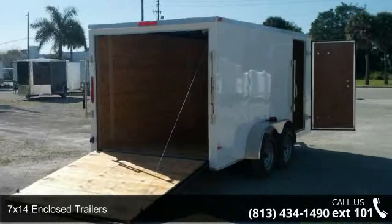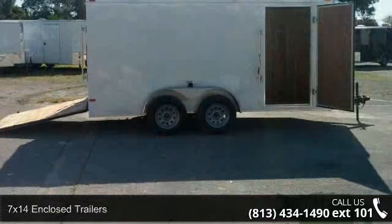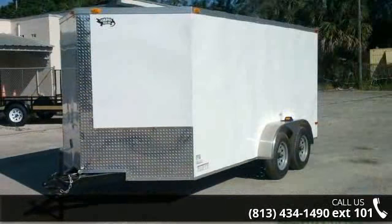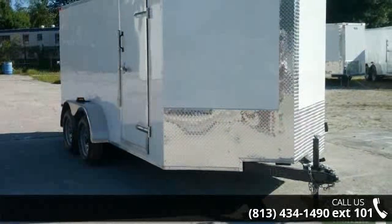Check out the 7x14 enclosed trailers. If you are looking for a quality trailer, consider this one. This unit is priced just right and comes equipped with many desirable features. Follow the link in the description below to learn more about this trailer's features.